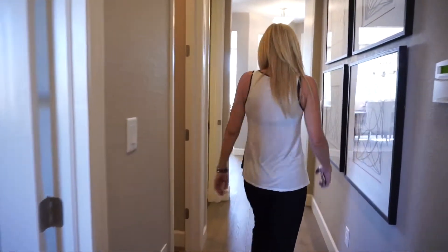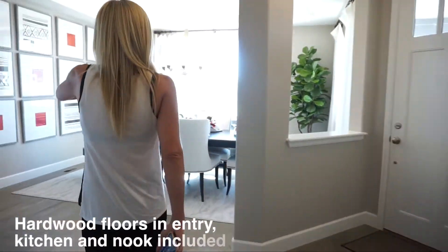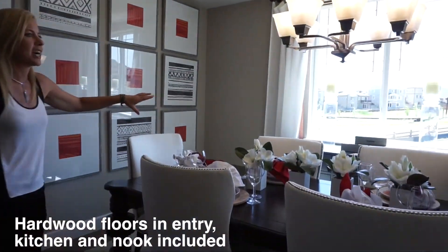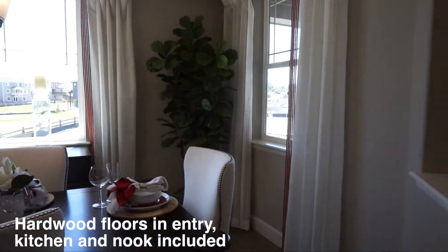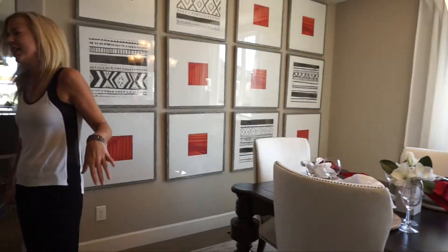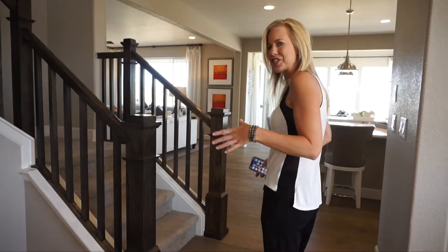Coming back down this hall towards the front door, let's get one more look at this nice formal dining room. A couple of windows in here keep it plenty light and bright, and they have a good sized table in here, so there's plenty of room if you have a larger table.